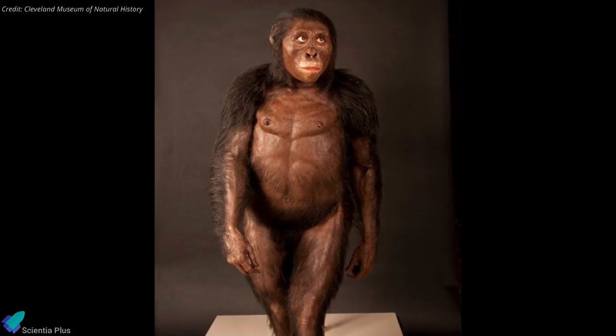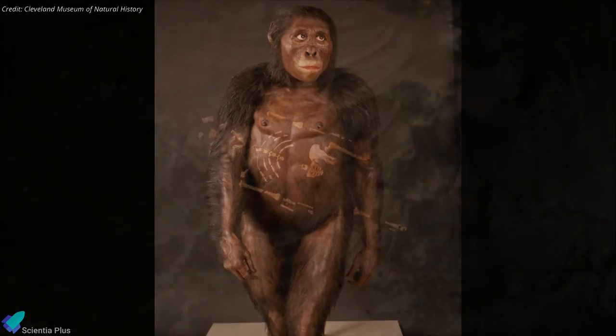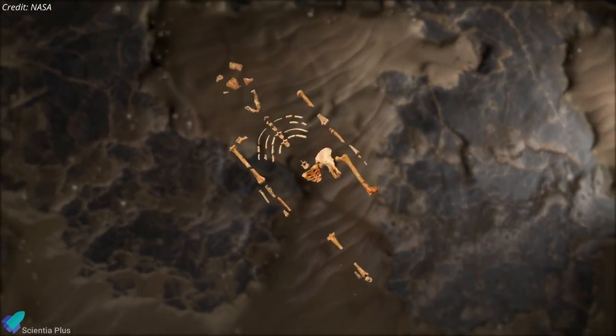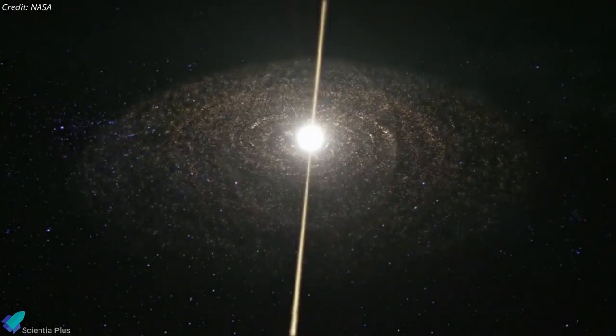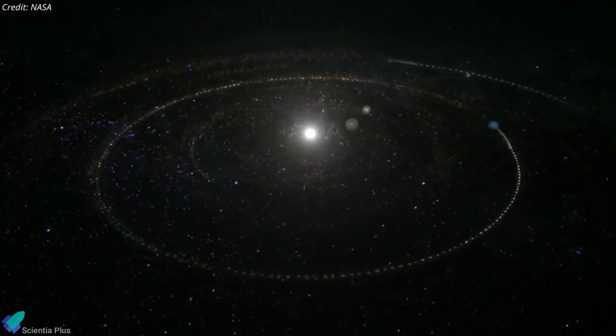The mission takes its name from the fossilized human ancestor called Lucy, whose skeleton provided unique insight into humanity's evolution. Likewise, the Lucy space mission will revolutionize our knowledge of planetary origins and the solar system's formation.